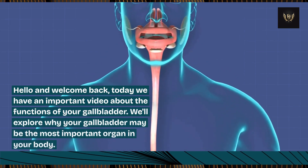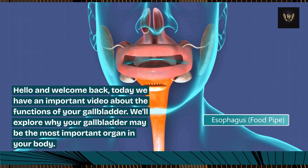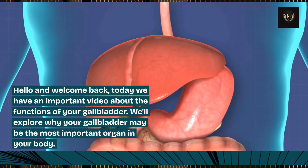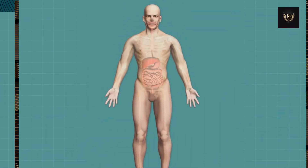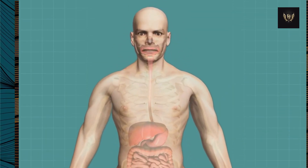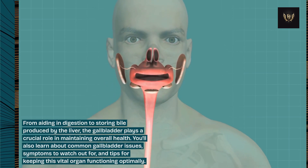Hello and welcome back. Today we have an important video about the functions of your gallbladder. We'll explore why your gallbladder may be the most important organ in your body — from aiding in digestion to storing bile produced by the liver, the gallbladder plays a crucial role in maintaining overall health.